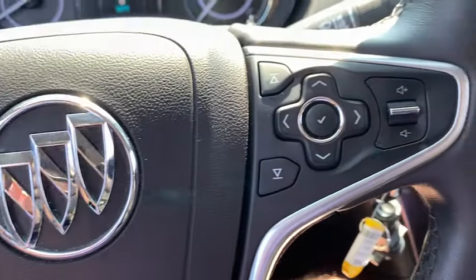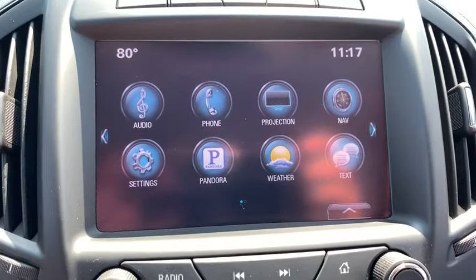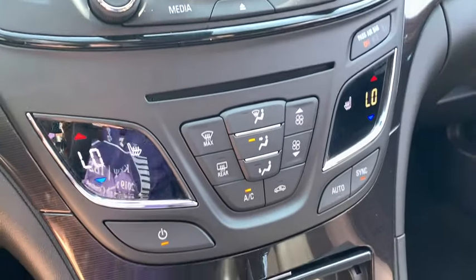CD player, fog lights, security system, compass, electronic stability control, heated front driver and passenger seats, trip computer, panic alarm, Sirius satellite radio, overhead console, brake assist.